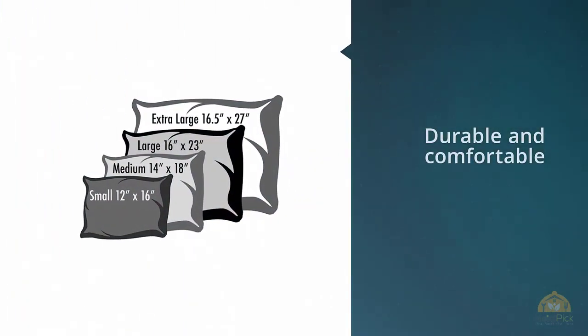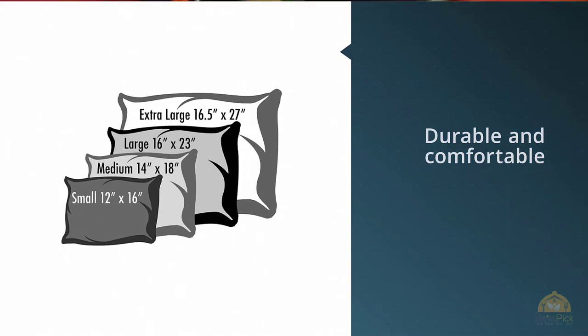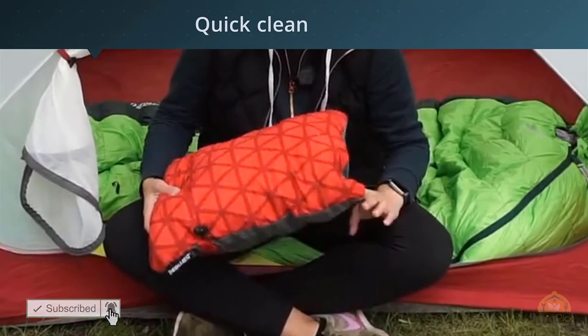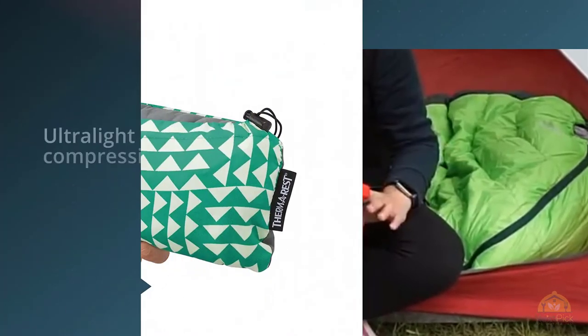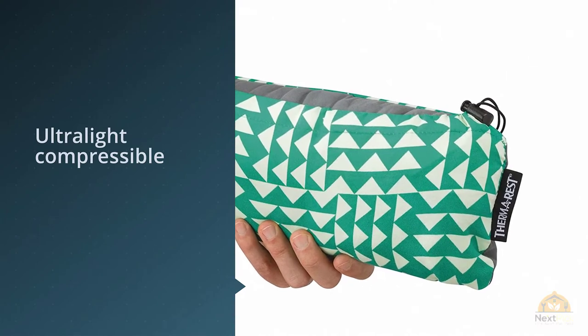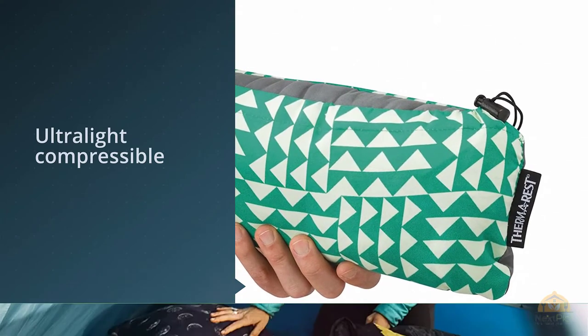Crafted out of durable and comfortable polyester, you'll have a breeze cleaning this pillow — either hit it with a damp rag for a quick clean or throw it in the wash to have it come out feeling brand new. This pillow weighs a total of one pound.